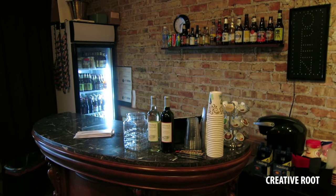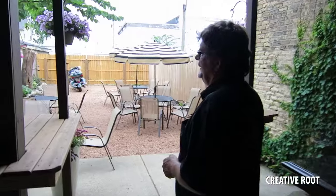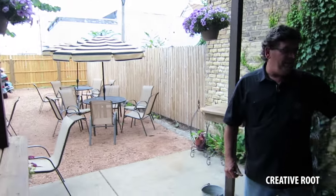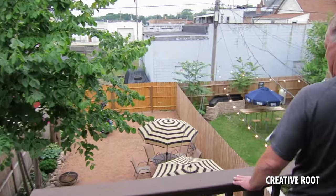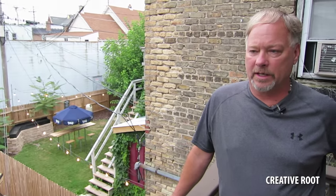We do serve beer, wine, and soda — no liquor. We're in the process of getting our beer garden open; we're hoping to have another stage out here in about a week. It's going to be another 10-by-15-foot stage with a canopy, and we'll have another bar back here too.